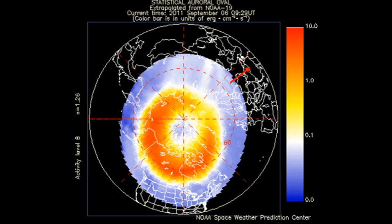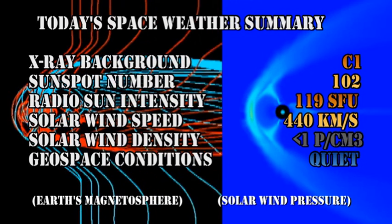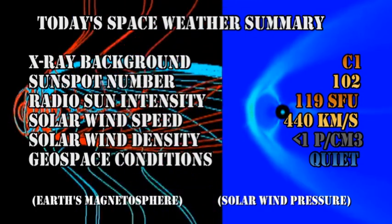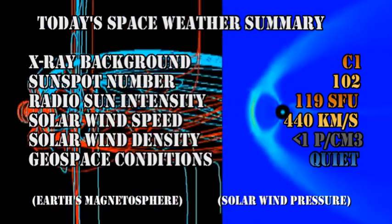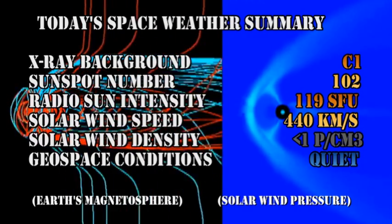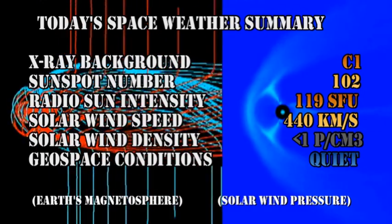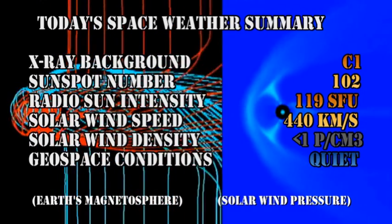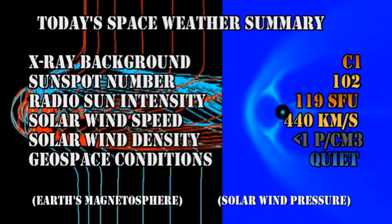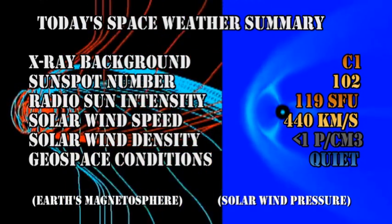The auroral zone looks fairly agitated at the moment. However, the Kp index is varying just between 0 and 2, which is relatively quiet. In summary, the X-ray background has fallen to the C1 level. The sunspot number has dropped to 102. The radio sun intensity has remained relatively constant at 119 solar flux units. The solar wind speed has increased slightly to 440 kilometers per second but with a density of much less than one proton per cubic centimeter. Geospace conditions are generally quiet.